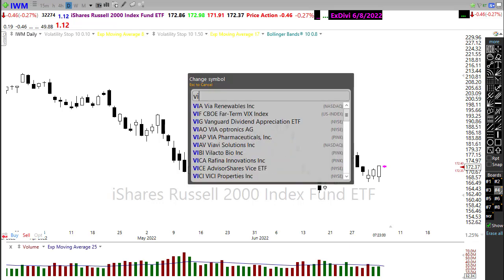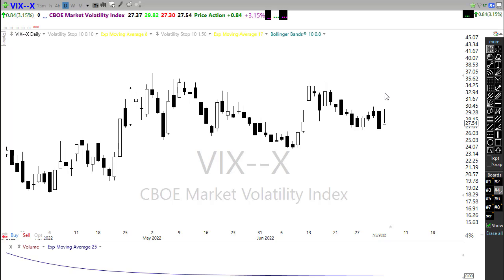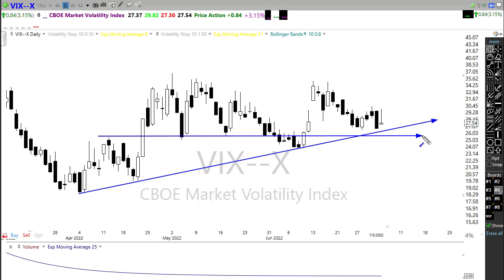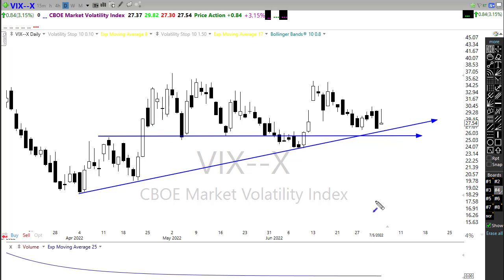Looking at our VIX, it shot up yesterday but we ended up with a candle pattern suggesting we should get more downside in the VIX and more upside in the overall market. However, we're continuing to hold onto this upside trend and still have a pretty decent level of price support right in there on the chart. So once again it comes to the question: can we get a follow-through to the upside and push through some of those resistance areas? The jury is still out on that.